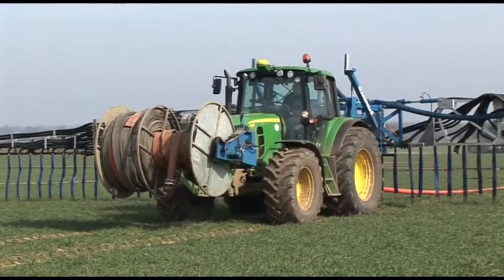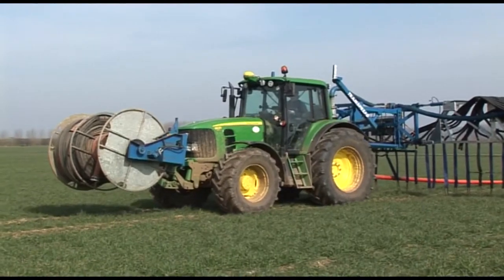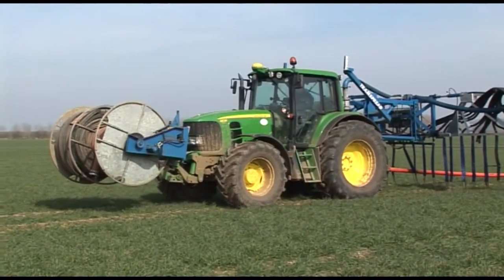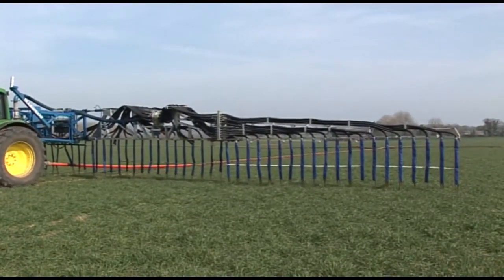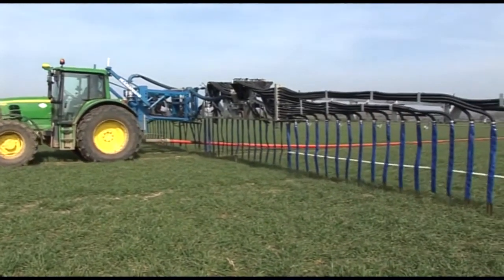A 130 horsepower John Deere 6630 is used on a Tram Spread 24 meter dribble bar applicator. This is supplying 50 cubic meters of slurry per hectare, which is about a 5 millimeter covering, giving about 25 kilograms per hectare of nitrogen.